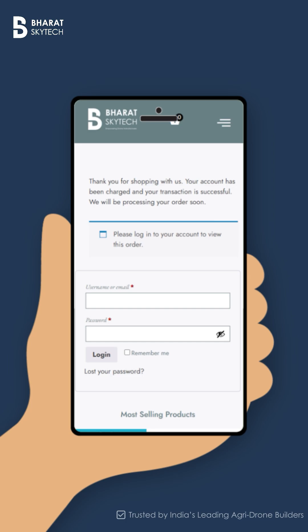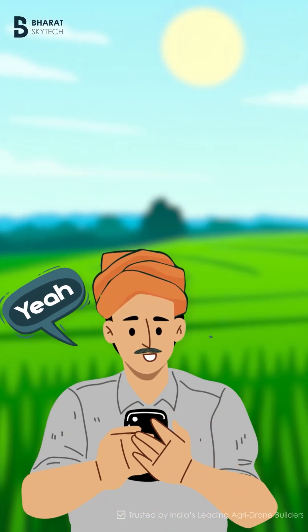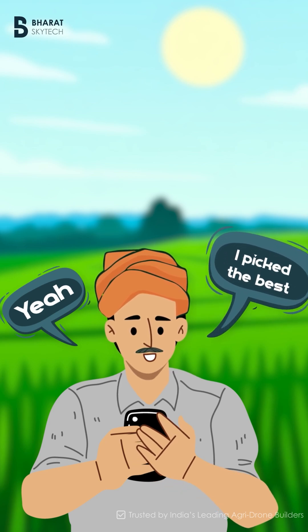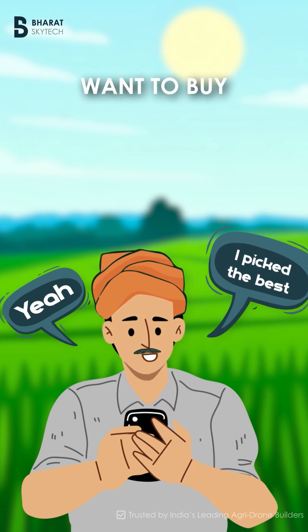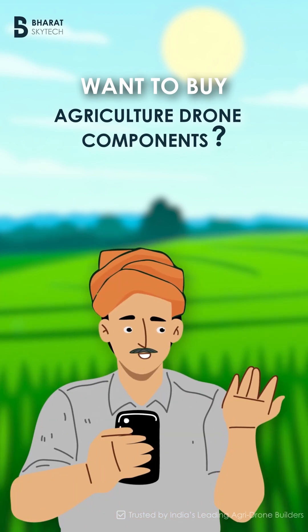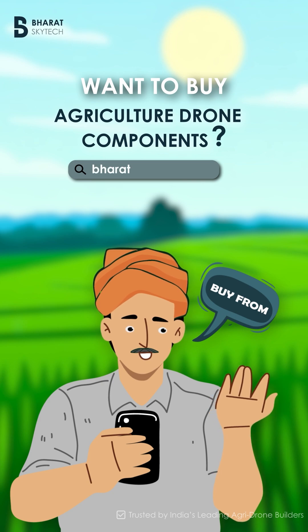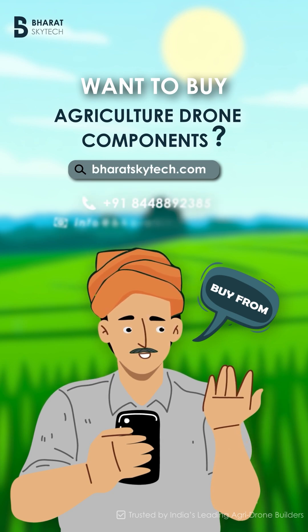Once your order is placed, the Bharat Skytech team processes it quickly, packs it with care, and gets it ready for dispatch. Now you can focus on what matters most — building drones that make farming smarter, faster, and more efficient. Order today from Bharat Skytech, your trusted supplier of agriculture drone components, powering the future of precision farming in India.